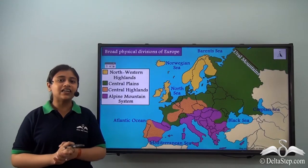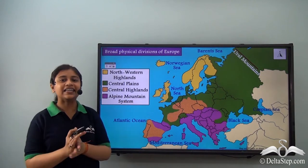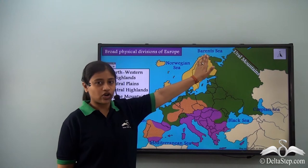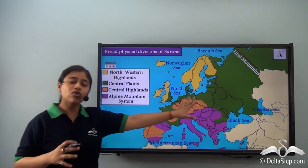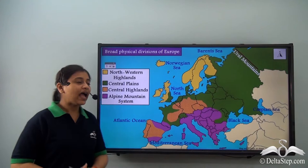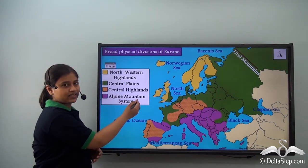In our last lesson, we learnt about the four physical divisions of Europe, namely the North Western Highlands at the top, then we learnt about the Central Plains in detail, covering most of the land area of the continent of Europe. Today in this lesson, we will be learning about the Central Highlands.